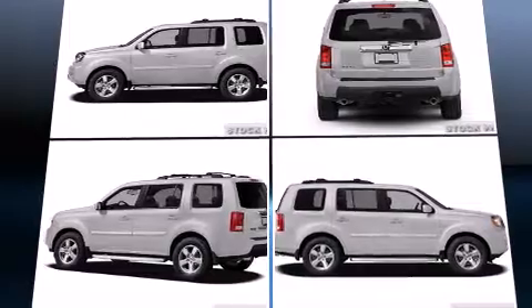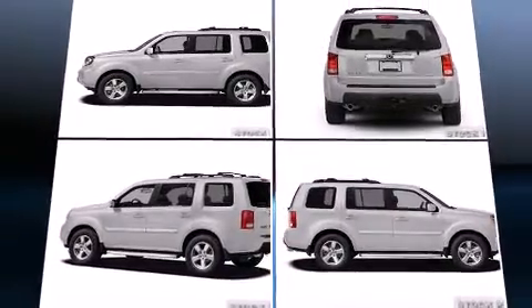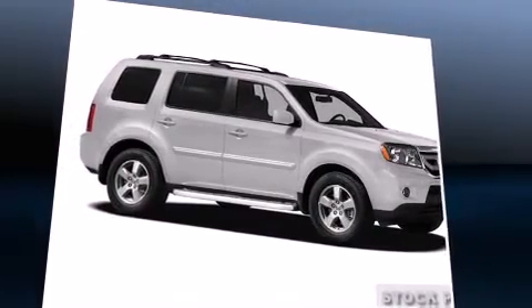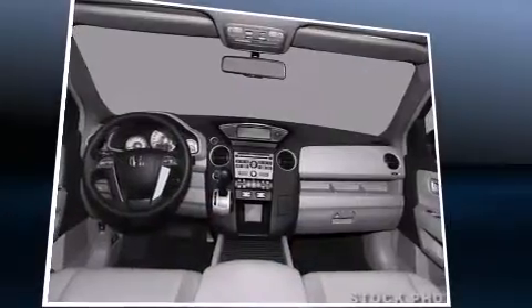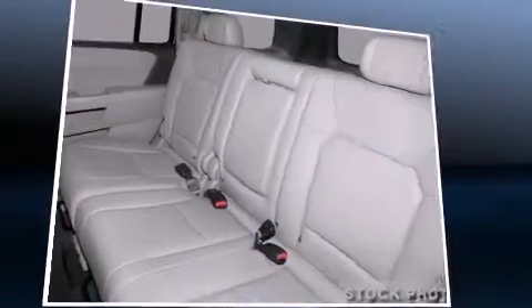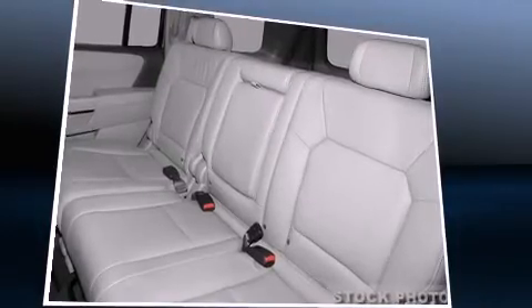Honda also prioritized safety and security with features such as dual front-impact airbags with occupant-sensing airbag, head curtain airbags, traction control, brake assist, anti-whiplash front head restraint, a security system, and four-wheel disc brakes with ABS.